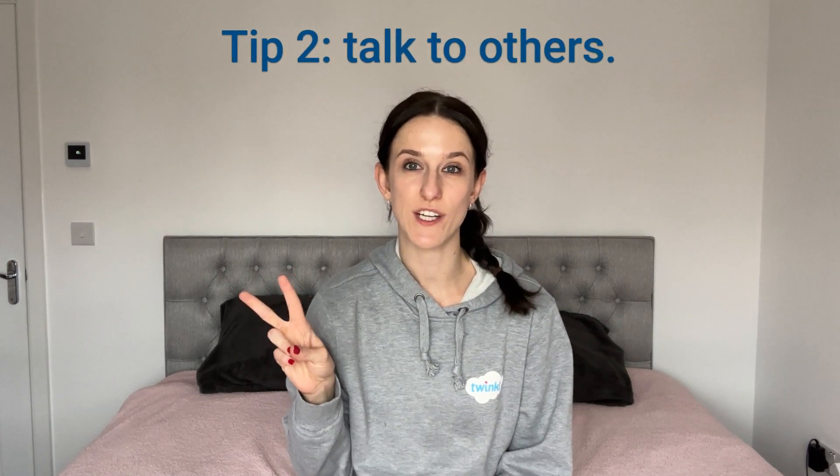Tip number two is to make sure you talk to others in your setting. Make sure you get to know the colleagues that you're working with on a regular basis. Find out a little bit more about them on a personal level, find out why they do their job and what the responsibilities of their job are. It's important to form positive relationships with the other people you're working with, so if you ever need to support each other you've got a good foundation to work from.